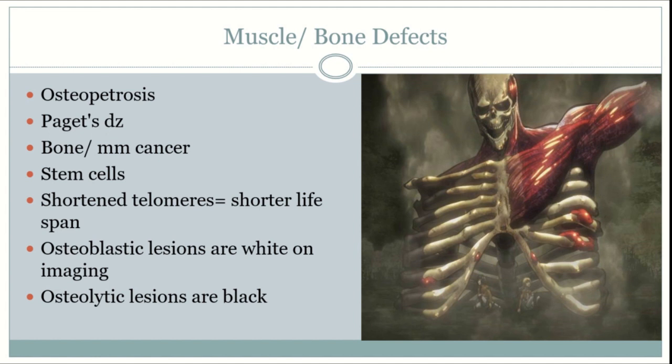Titans will be prone to muscle and bone cancers due to constant regeneration of these regions. This in turn will shorten telomeres, and studies have shown Titans to live an average of 13 years. When looking at bone imaging, osteoblastic lesions appear white and lytic lesions appear black.